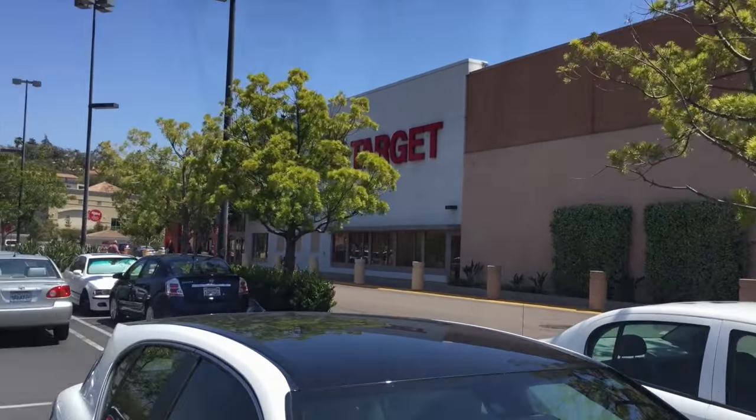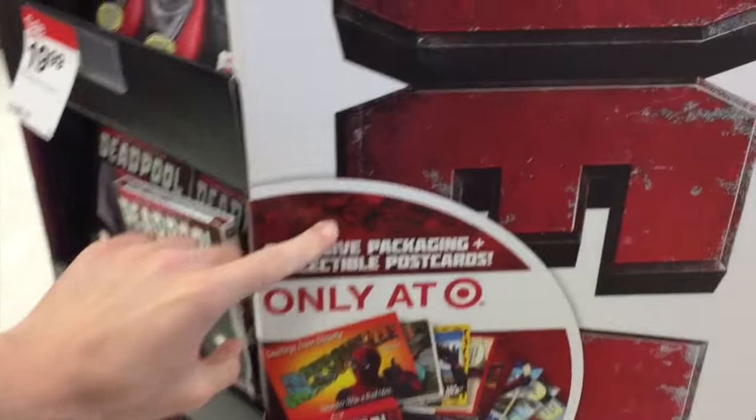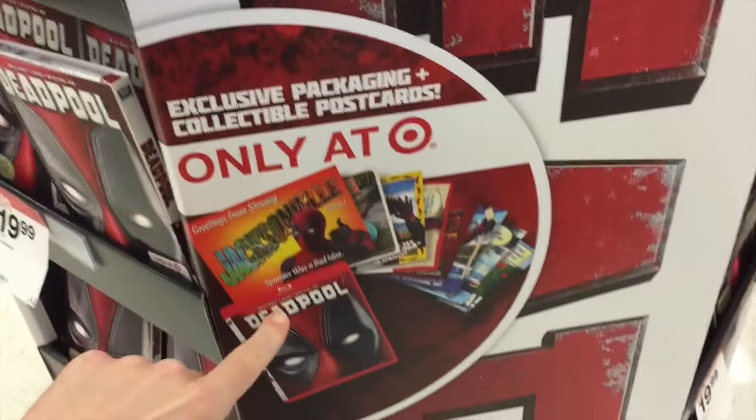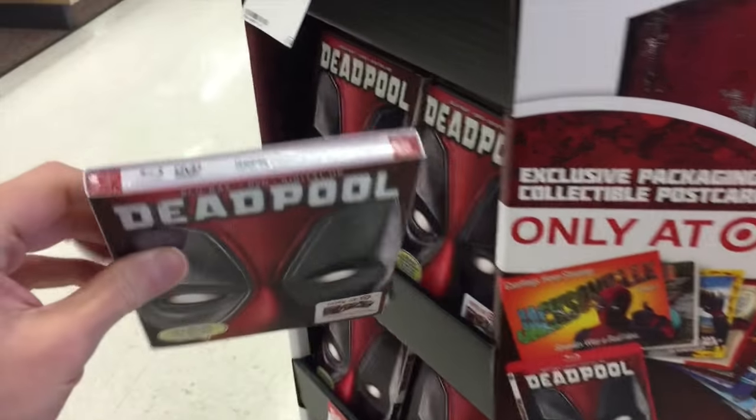Into Target we go. Here's the Deadpool stand here. It says collectible packaging, only at Target. And see — in the red case, someone said — it seems like yeah, all their ones are in the red cases here.